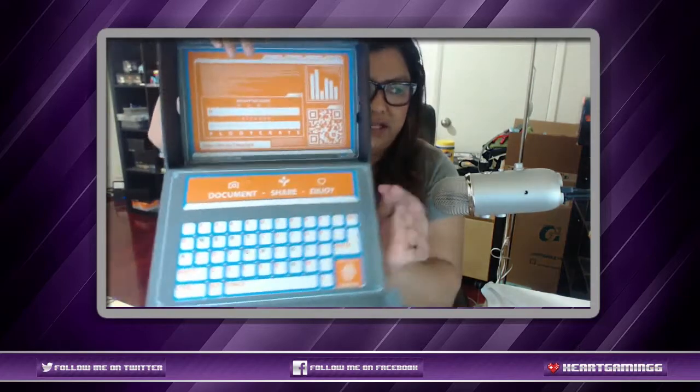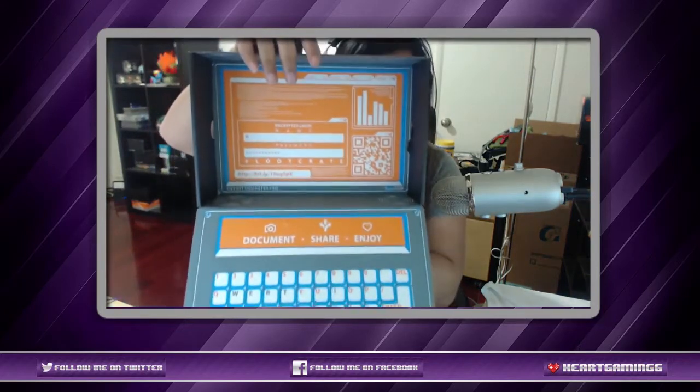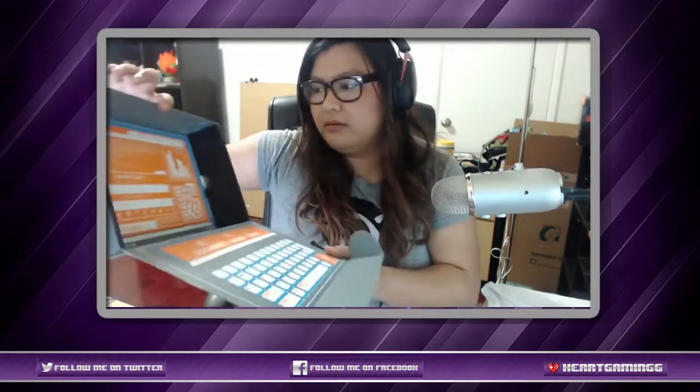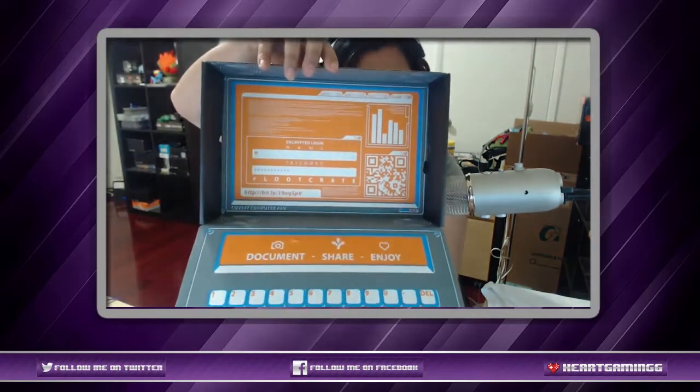So here is the rest of the box — and inside the actual box it's pretty cool. I have to look some of these up. Let's go ahead and check this out — that's everything we got inside the box, but we need to find out what this one item is.